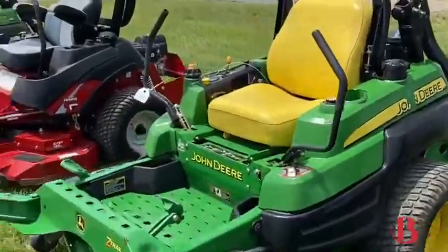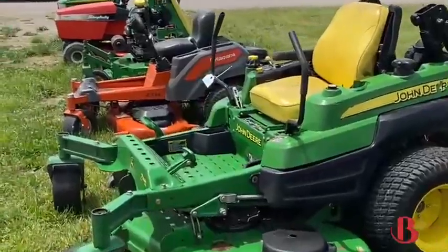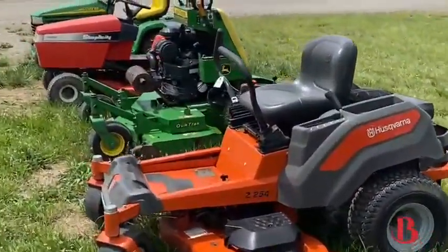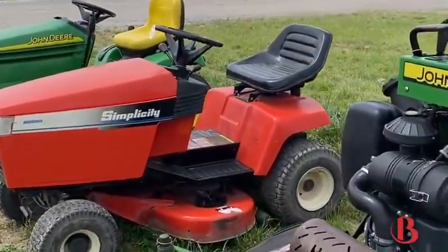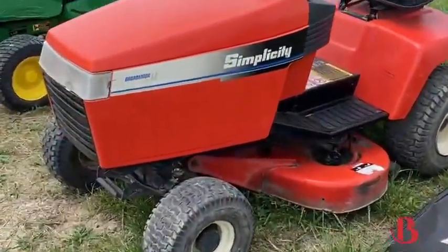A couple of these Z-Tracks, John Deere Zeros, another Ferris — a little bit older machine, but a very clean one. And then the Husqvarna Zero Turn. And then the John Deere 652B — it's a stand-up model from John Deere. And then a 14-horse Pliss Ten and an 18-horse John Deere.